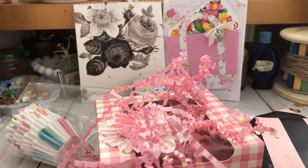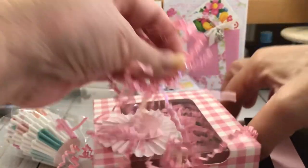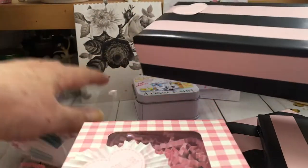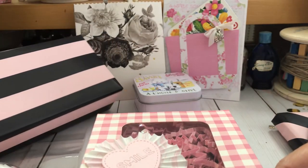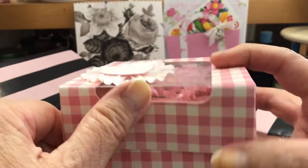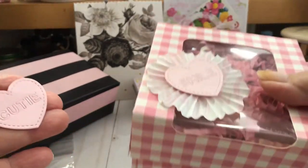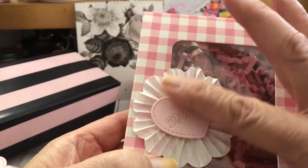I have to show you this crinkle paper — it's shiny. Isn't that pretty? So pretty. Love it. So when I opened it, I saw this first. This box is adorable. And there's a heart down here — it came off of something, maybe off of this. First of all, look at the smile. The heart. Love that.